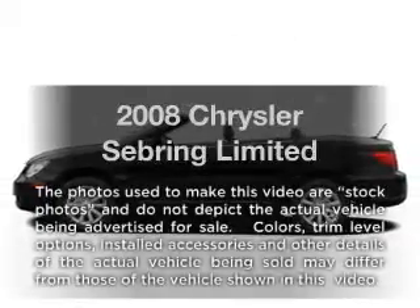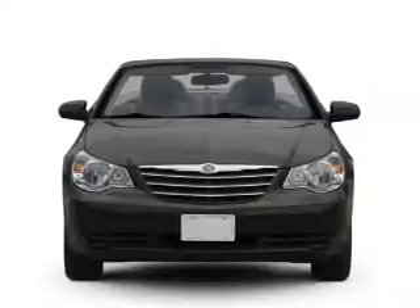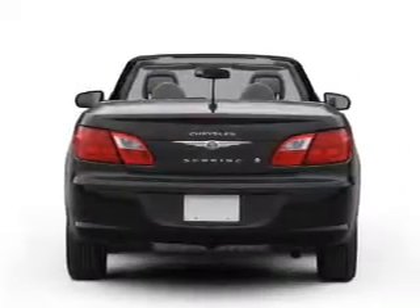Get noticed in this 2008 Chrysler Sebring. If you're looking for a first-rate auto, this one could be yours today. With a reliable six-cylinder engine connected to a smooth shifting automatic transmission.